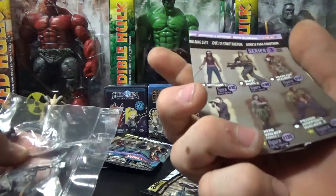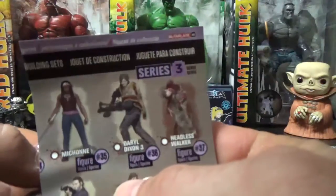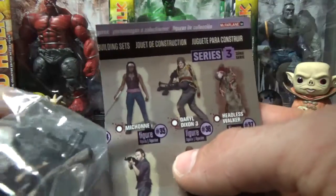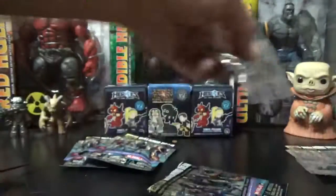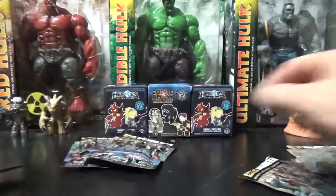Who did I get? I got Daryl Dixon number three - that one right there. Yep, I got him. I can see his little poncho and his crossbow is in there. Oh man, gonna have to get my Toy Bro Matt that one.